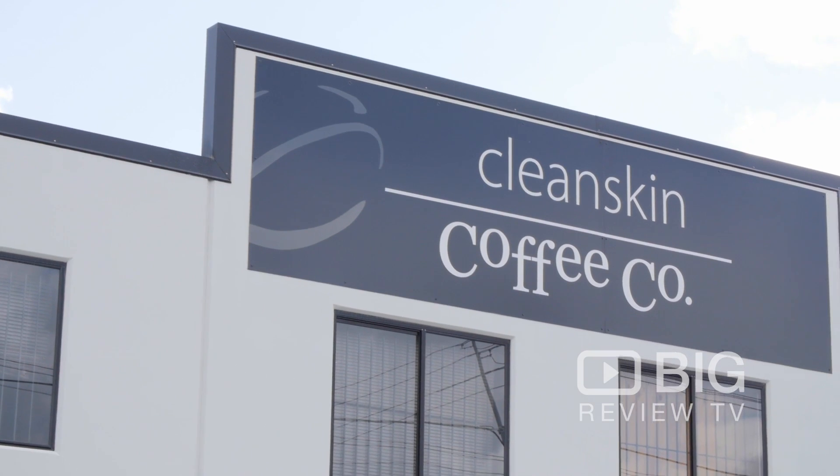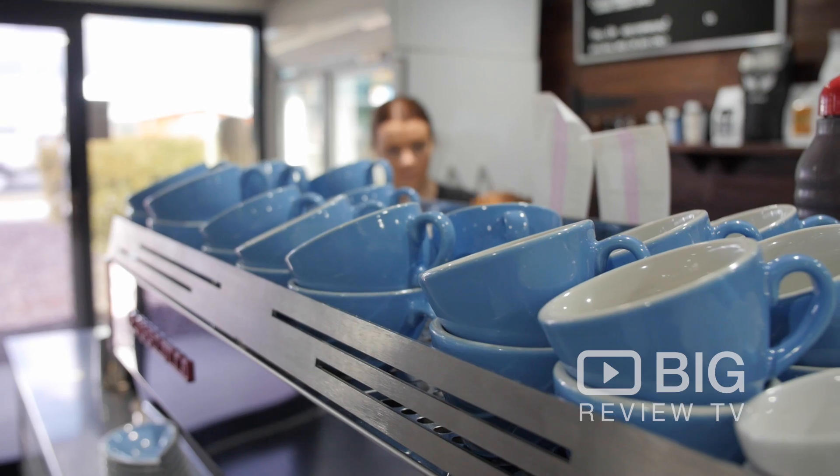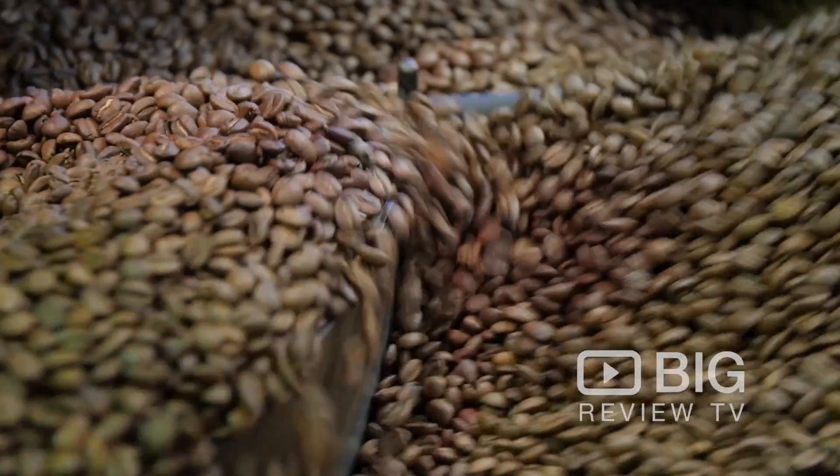Hey there guys, Heidi here from Big Review TV. I'm in Brindale today in Brisbane at the Clean Skin Coffee Co. Now if you're serious about your coffee, you're going to love this place. They roast their own beans on site, so let's go in and take a look.